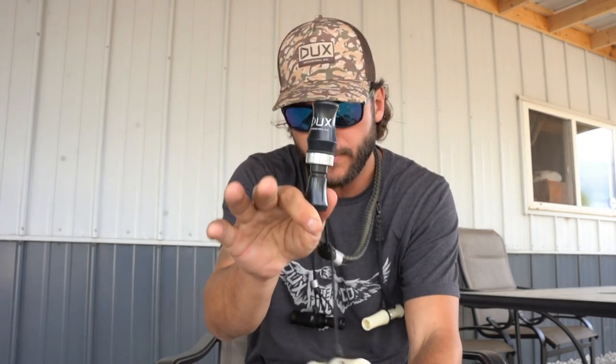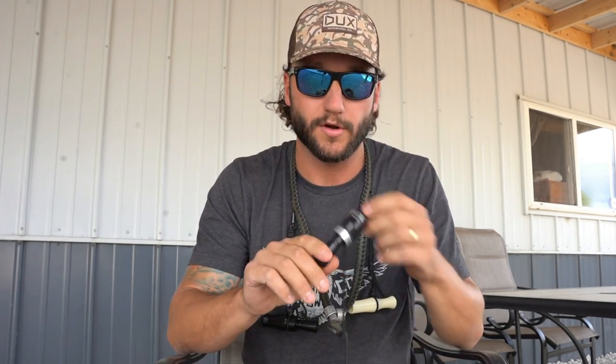The first call I want to start with is our Ducks Next Gen duck call. This bad boy is a double reed and it's actually our cheapest call on the entire site at $39.99. It sounds amazing — an amazing little call. That's been my go-to call on the few duck hunts I've done so far.